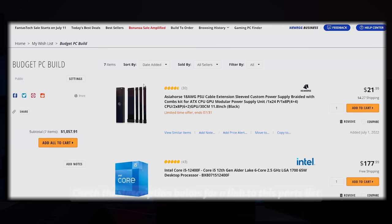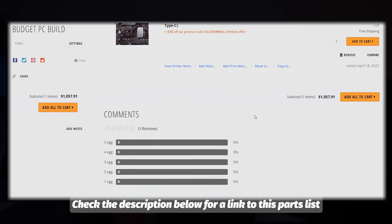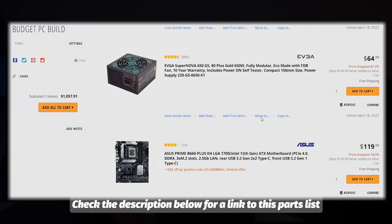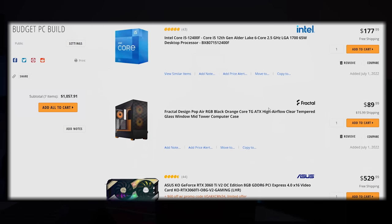Down in the description below is a link to an entire build that I'm going to walk through today. It's showing $1,057, but this is actually sub a thousand dollars pre-tax as it is right now — $30 off taking it to $1,020, and then $60 off taking it to less than a thousand dollars.